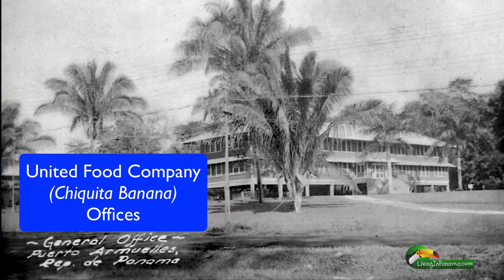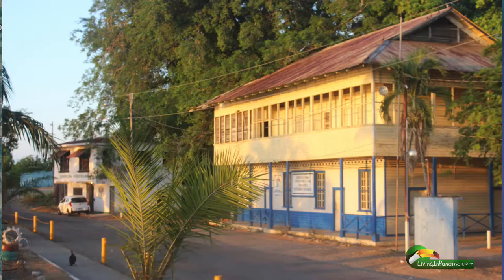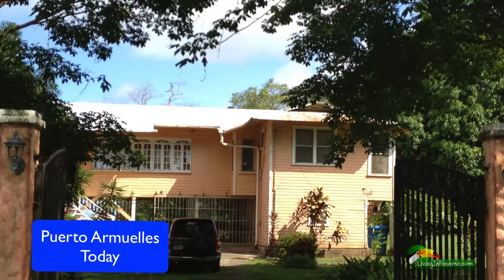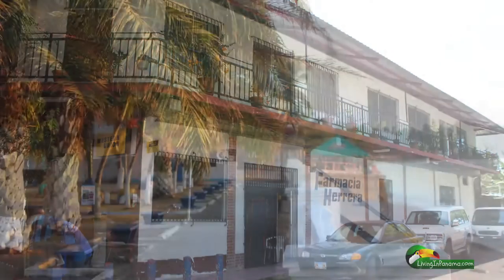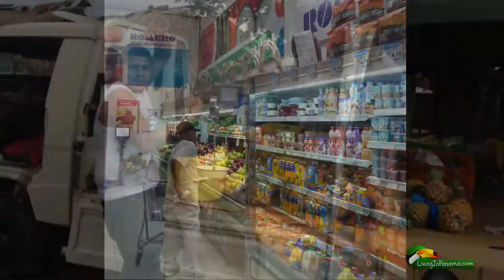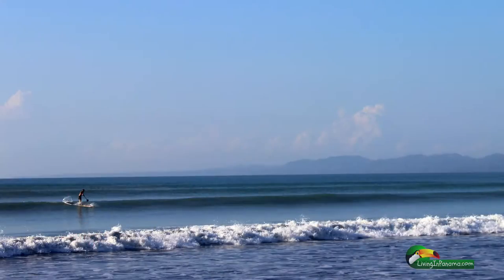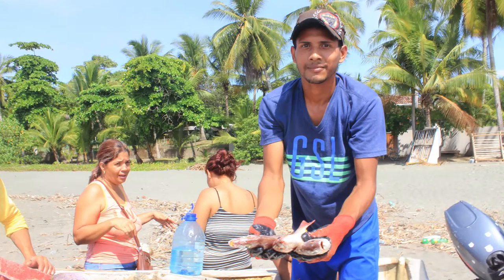Chiquita Banana built Puerto Amoyas from scratch starting in the late 1920s. They put a unique stamp on this charming beach town, including building whole neighborhoods of wooden houses on stilts. Today, Puerto Amoyas is the only true beach town in Panama. It has pretty much everything you need to live comfortably, including a great beach life — whether that is walking on the beach, boogie boarding, stand-up paddle boarding, surfing, or going there to buy fish from the fishermen.